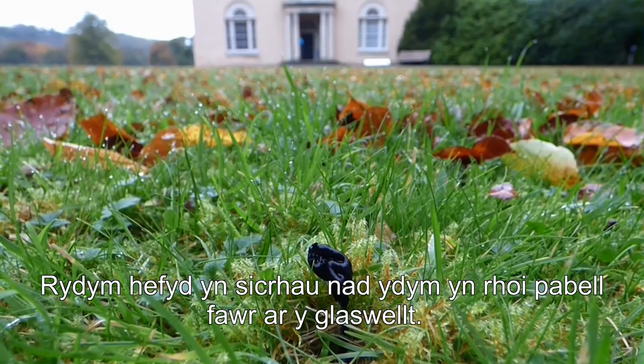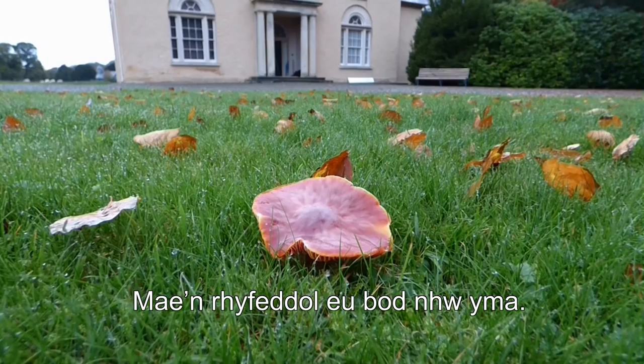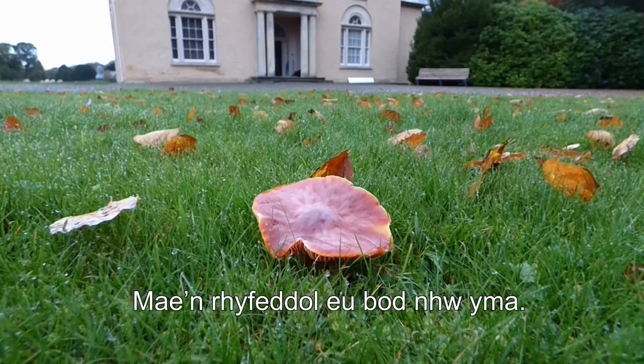That prevents trampling of the mycelia under the soil. We also make sure we don't put things like marquees on the grasslands here. It's pretty amazing that they're here — it's a very specific regime we have to use to make sure they stay here. We also don't put any pesticides or herbicides on the soil.